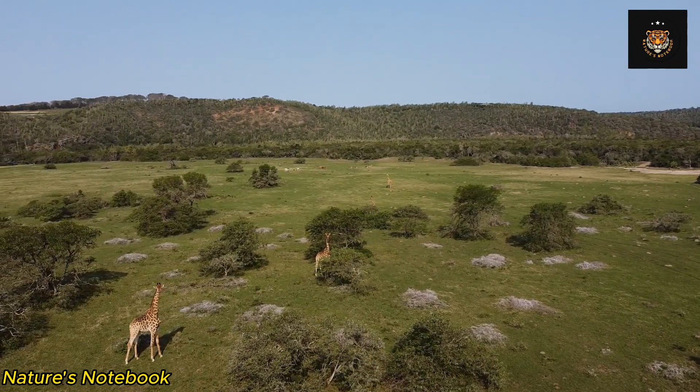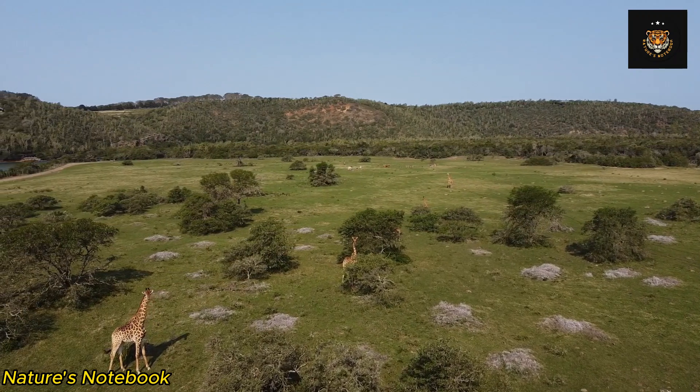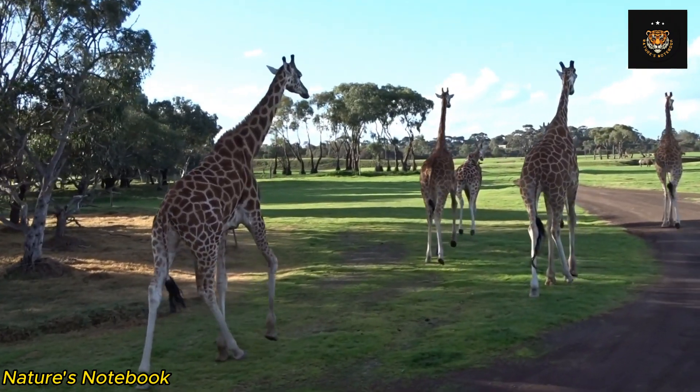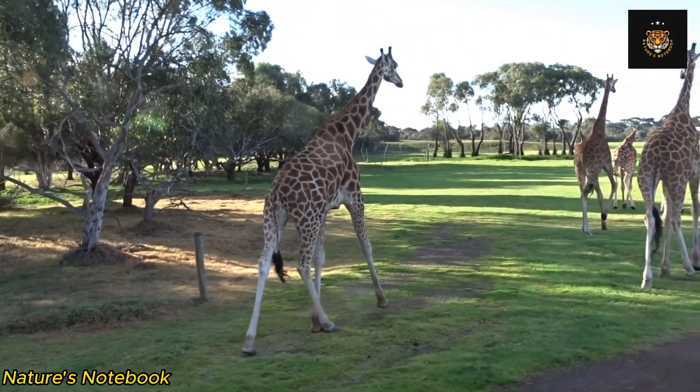The most prominent feature of a giraffe is undoubtedly its long neck. With an average length of around six feet, the giraffe's neck is actually comprised of the same number of vertebrae as any other mammal, including humans.